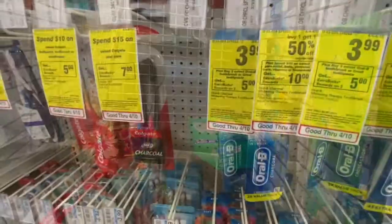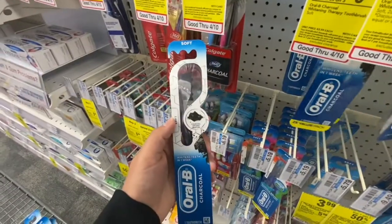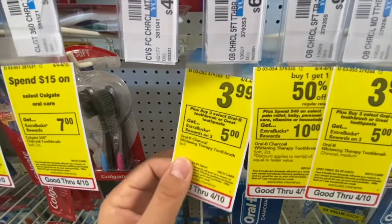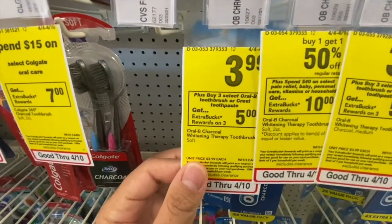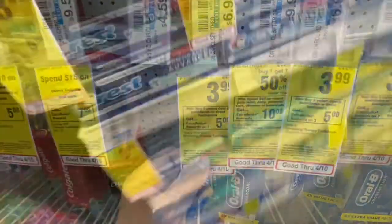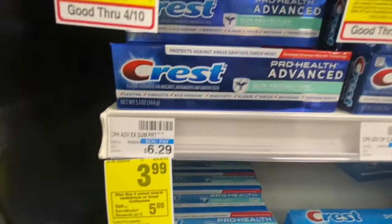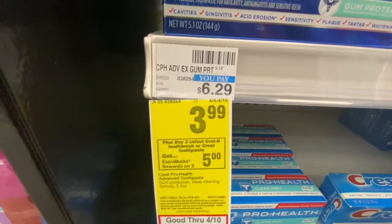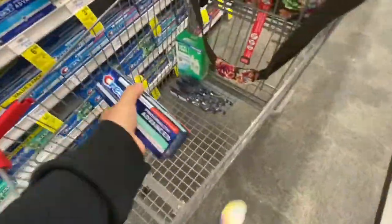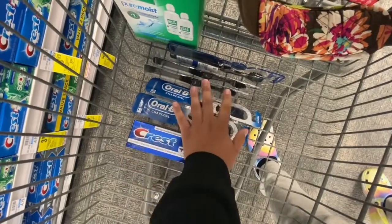Next thing I'm gonna pick up are these Oral-B toothbrushes. I'm gonna pick up a total of five of these — they are on sale for $3.99 this week, and buy three get a $5 ExtraBuck back, so I'm picking up five. Next I'm gonna pick up just one of these Crest toothpaste for $3.99, part of the same promotion. Here are all the toothbrushes I picked up with the Crest toothpaste.